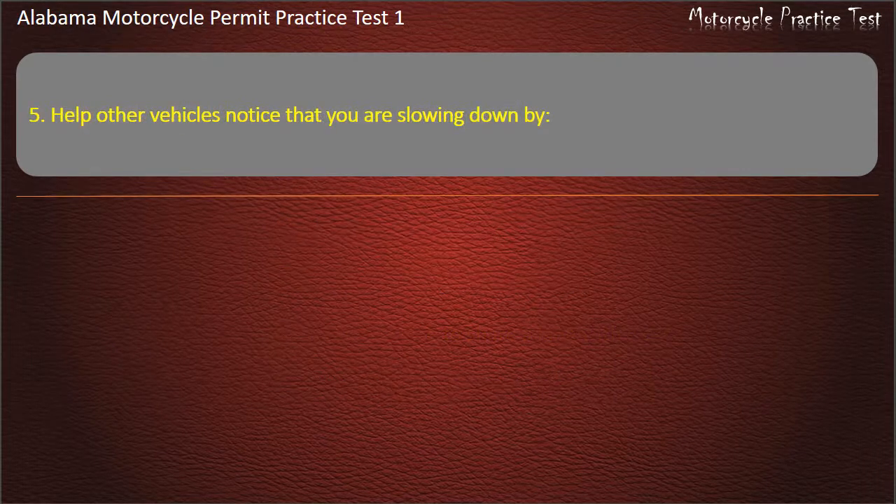Question 5. Help other vehicles notice that you are slowing down by...